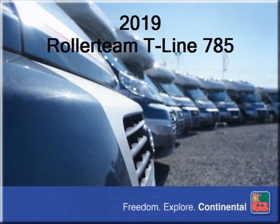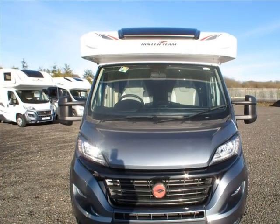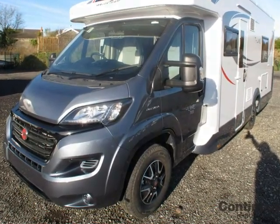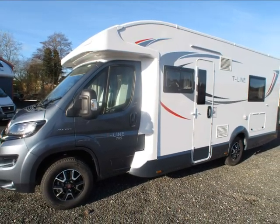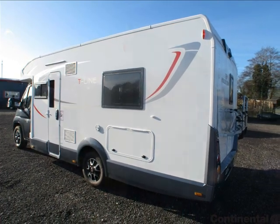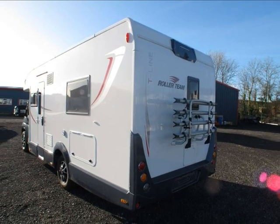For over 30 years, family-run Continental Leisure Vehicles have been supplying quality leisure vehicles and we always try to offer a great selection of high-quality new and used motorhomes on our site, backed by our exceptional after-sales service. Our friendly team are always on hand to help you find the right motorhome for you and your family's needs. Why not call over and visit our showroom today to explore our complete range of motorhomes at your leisure.